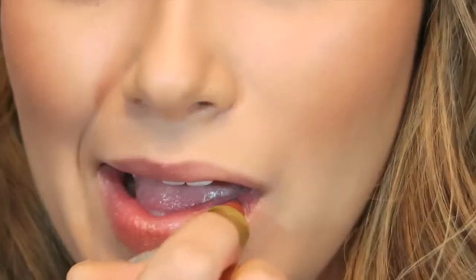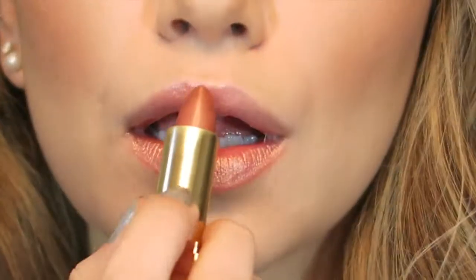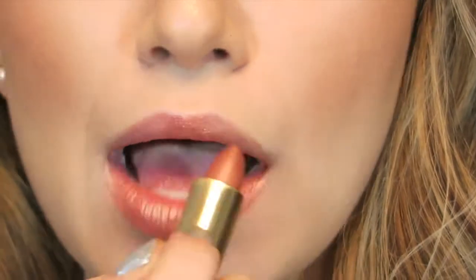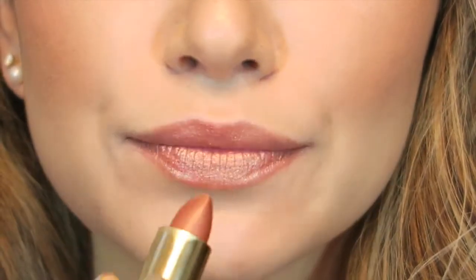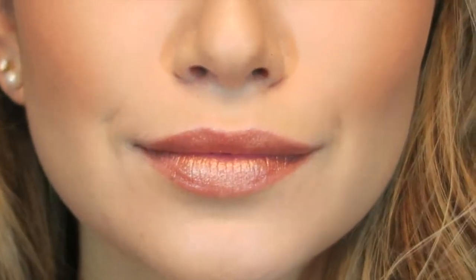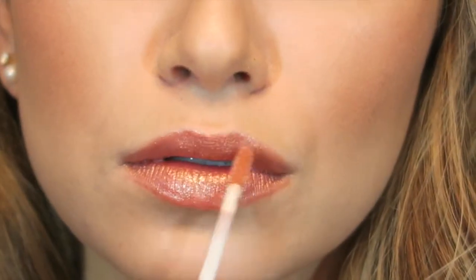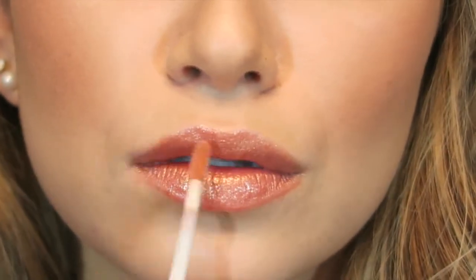Now I'm going to use the bronzy lipstick, which is very shimmery. I almost never use shimmery lipsticks, but I was really happy with how it looked. It was beautiful and wore for a really long time, just like the lip gloss. I decided to top it off with some lip gloss on the center of the lips to give a little more plumpness and fullness to the look.